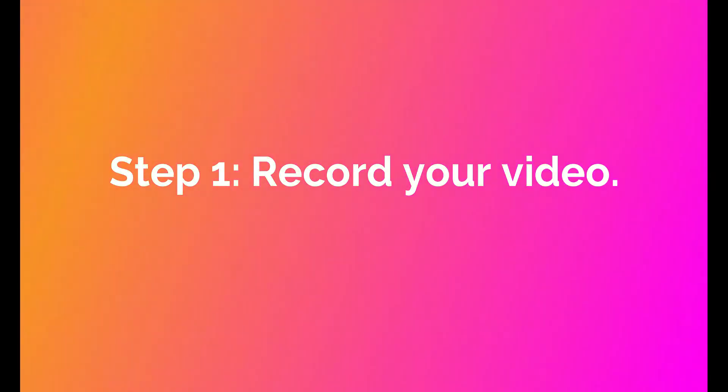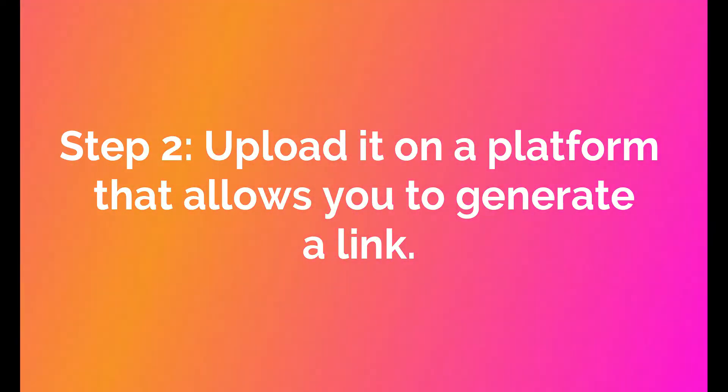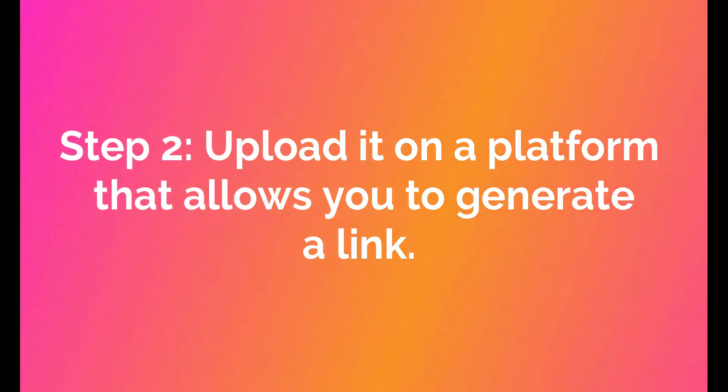The way to do that is to first record your video. Once you're done recording, the next step will be to upload it so that we can generate our link. The easiest way to do that is by uploading it on your Google Drive and then generating the link from there.